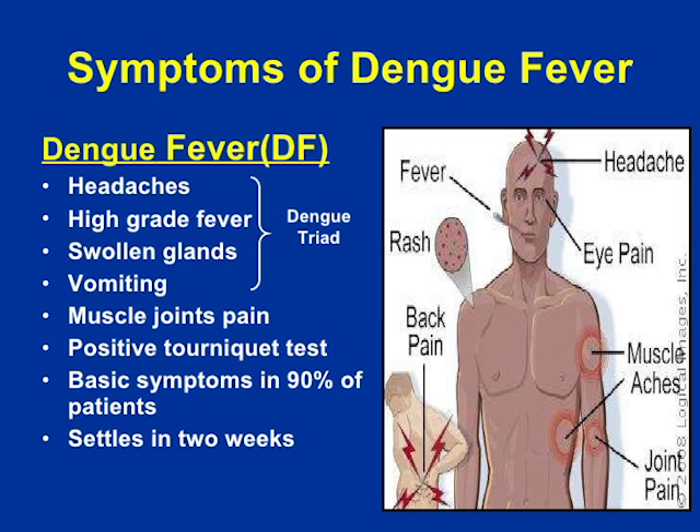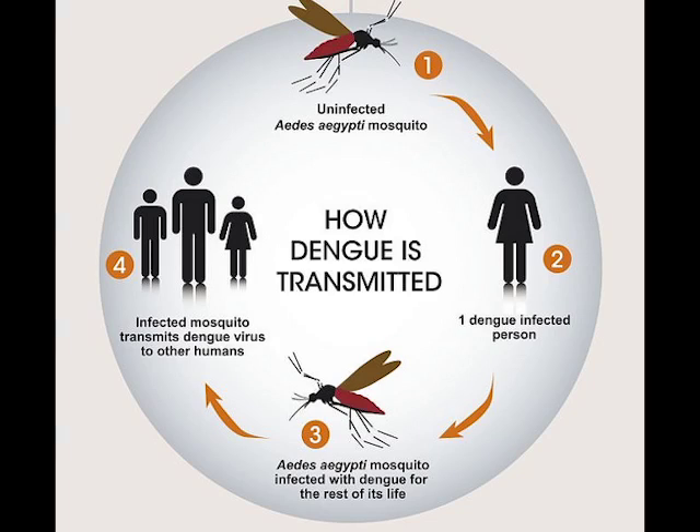Those are the telltale signs. If you develop these symptoms, try and seek medical attention at one of our health care facilities. The alert system triggers a notification to key personnel to respond. So you have a case in a particular neighborhood, it triggers an alert, we conduct an investigation, and then vector control carries out its interventions — spraying and reducing mosquito breeding sites.